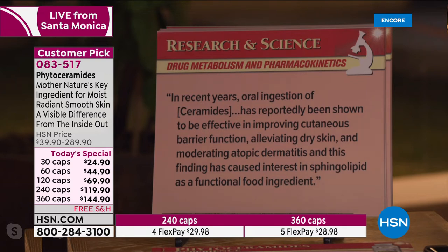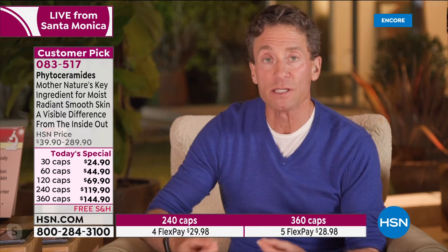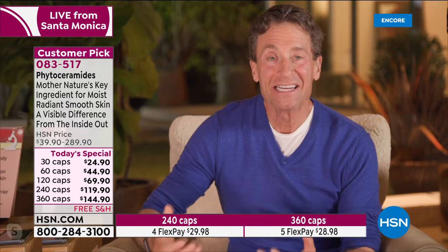This finding has caused interest in sphingolipid — because ceramide is a sphingolipid — as a functional food ingredient. It is now crystal clear that ceramides are the most critical molecule in terms of our skin's and our body's ability to retain moisture, and it has now been shown that you can orally deliver ceramides and get the benefits. And with a 90-day money-back guarantee, anyone trying this product for the first time gets 90 days to fall in love with it.